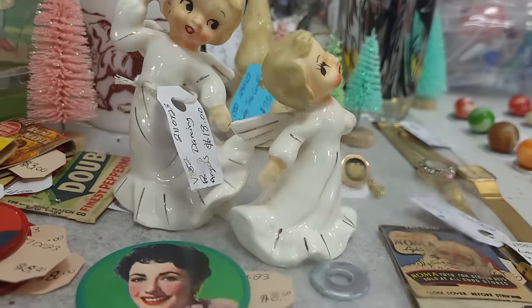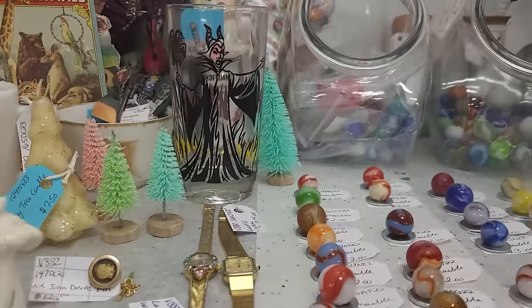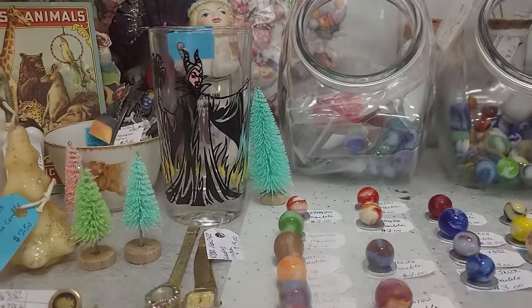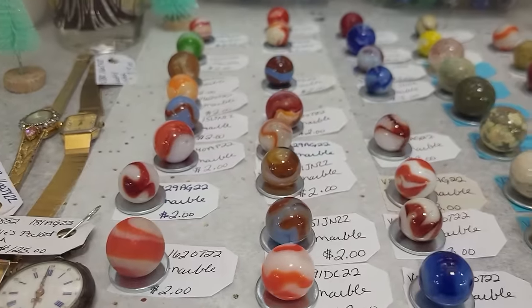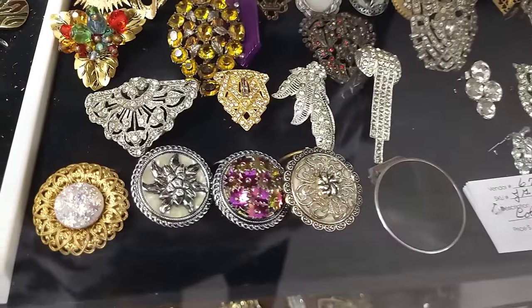Look at these cute little angel babes — they are $18, very fun. I like that Maleficent glass, I can't tell how much. Look at all the fun marbles that they have in here too — love it!